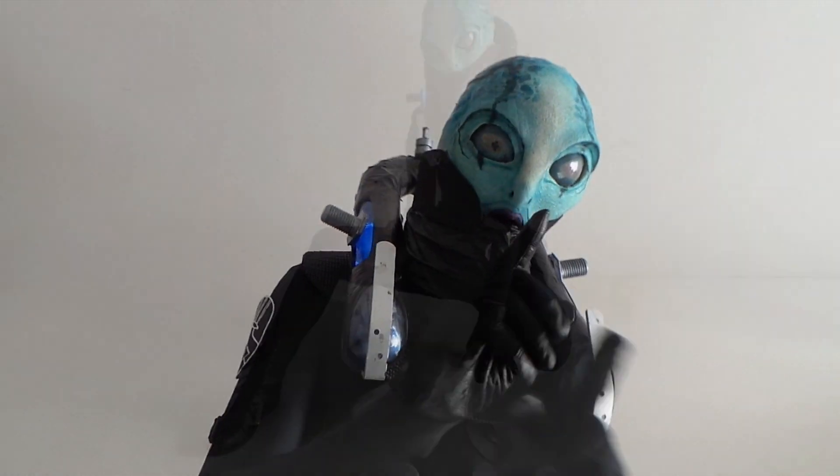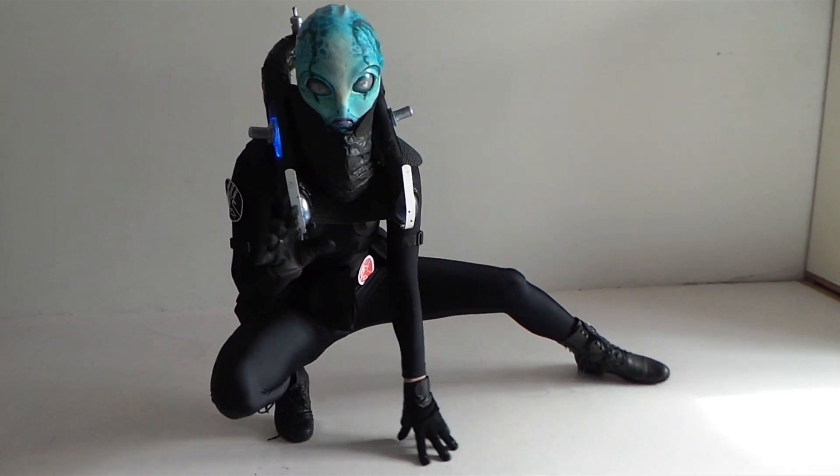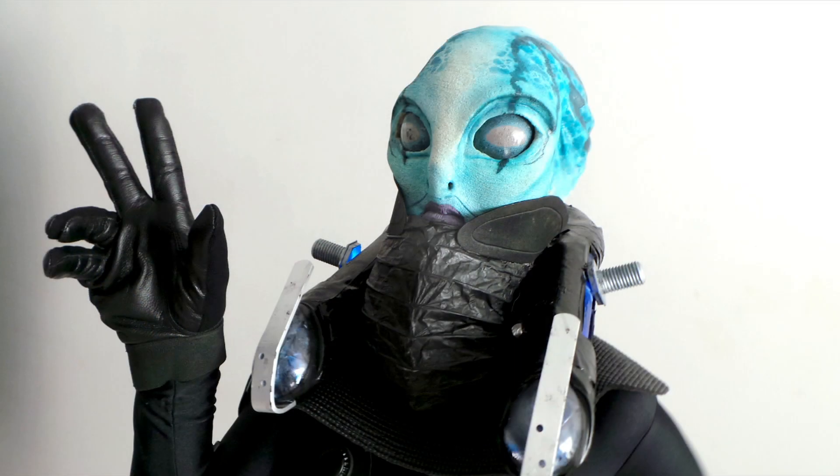Being able to come all the way to Los Angeles to learn at the prestigious Cinema Makeup School will not only be a once in a lifetime opportunity to learn fantastic skills, but would also be a dream come true. Looking back there are some things I'd like to improve, but overall I'm pleased with the final result and I really enjoyed making this costume and I really hope you guys like it.